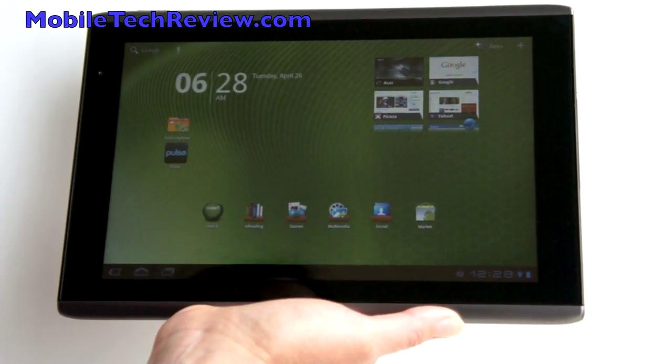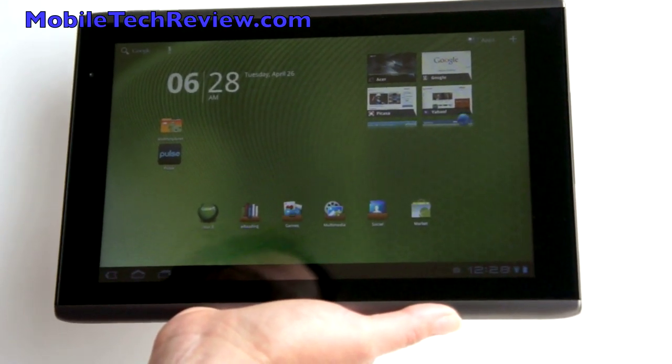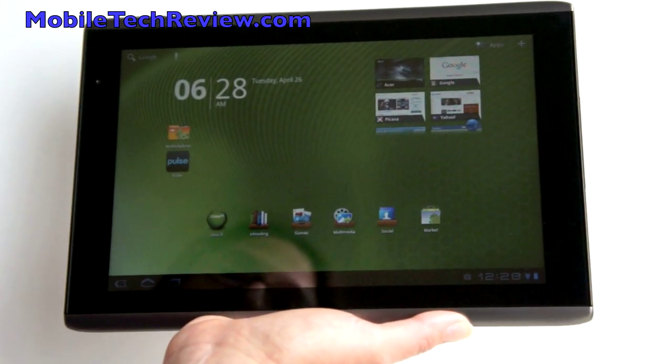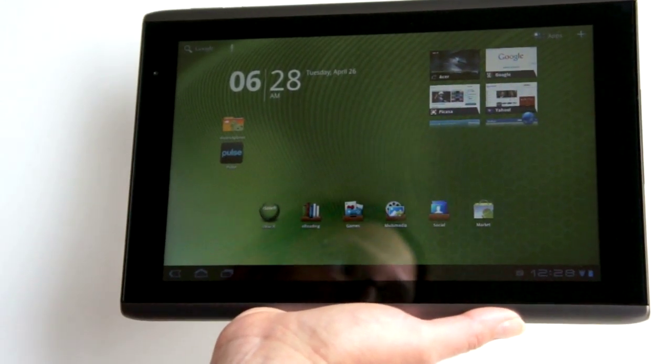This is Lisa from Mobile Tech Review, and this is the Acer Iconia A500 10.1-inch Android tablet. It's just raining tablets here lately, and this one's claim to fame is pretty good build quality and nice specs at a very reasonable price point of $449.